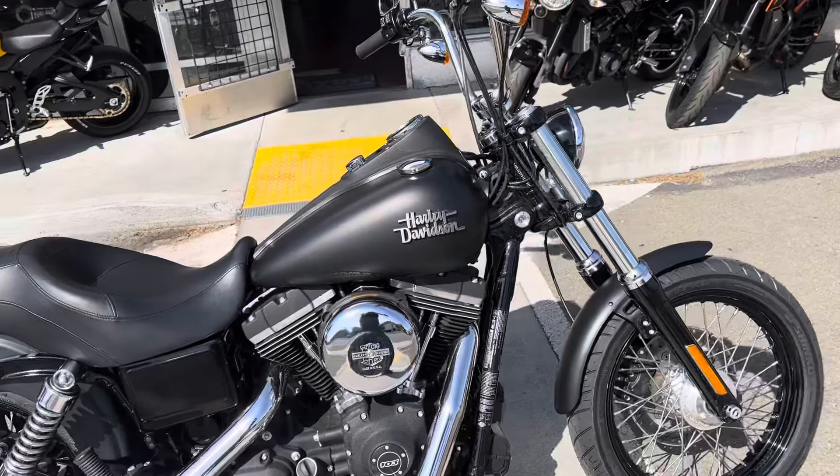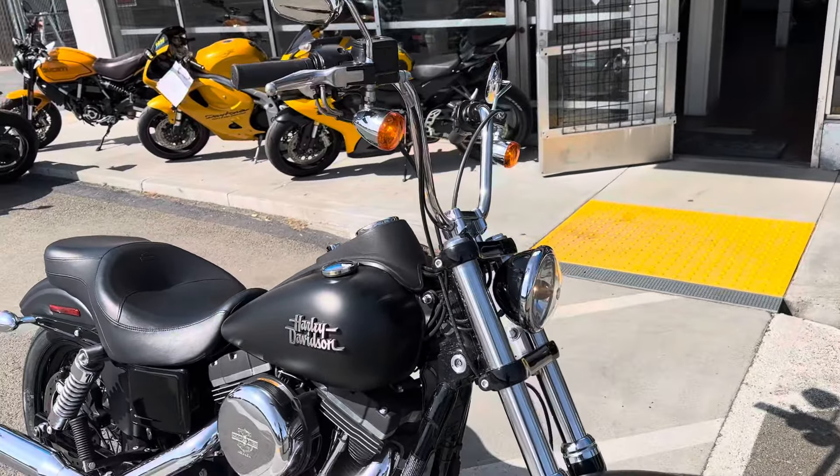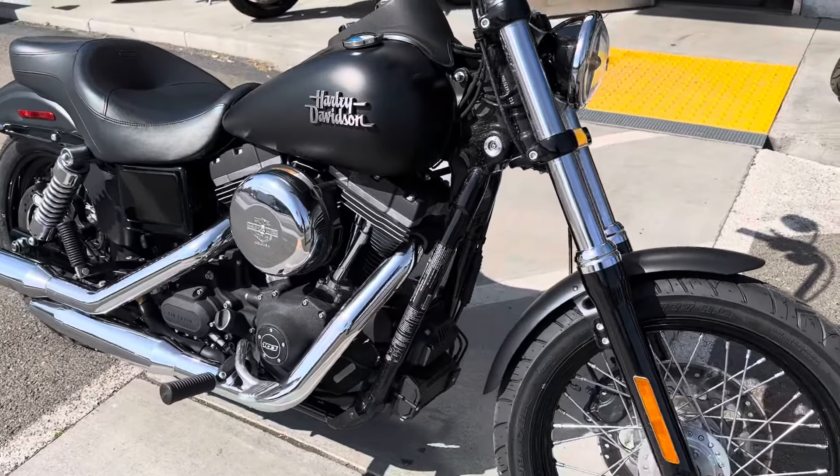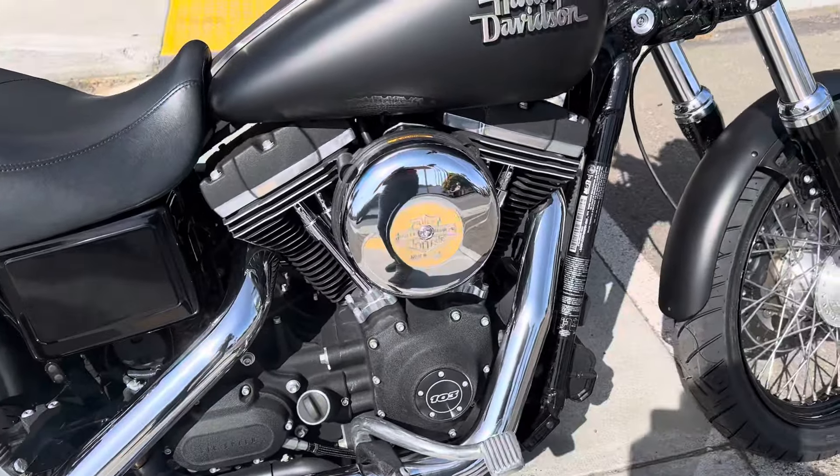Priced at only $12,499 with finance options available. Stop on by Santa Clara Cycle and check it out. You can reach us at 408-730-0600.